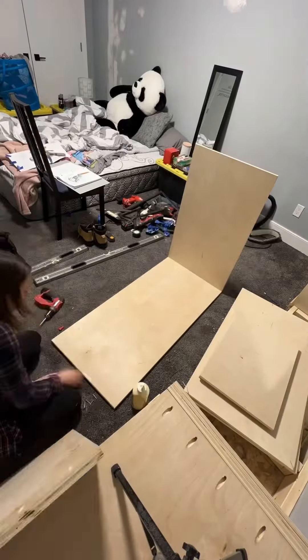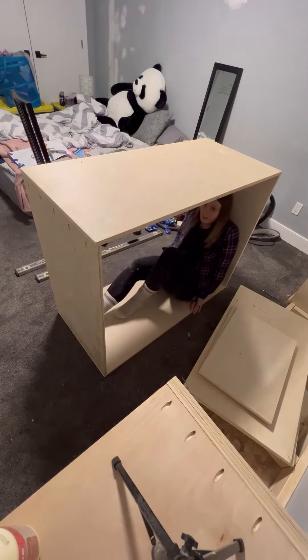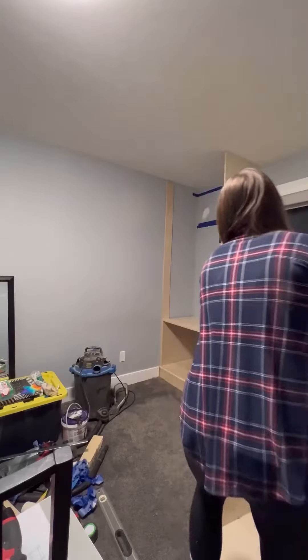Then it was time for the custom cabinets. I always love building custom because I can get everything the exact size I want, and as you can see this wardrobe is going to be pretty big.